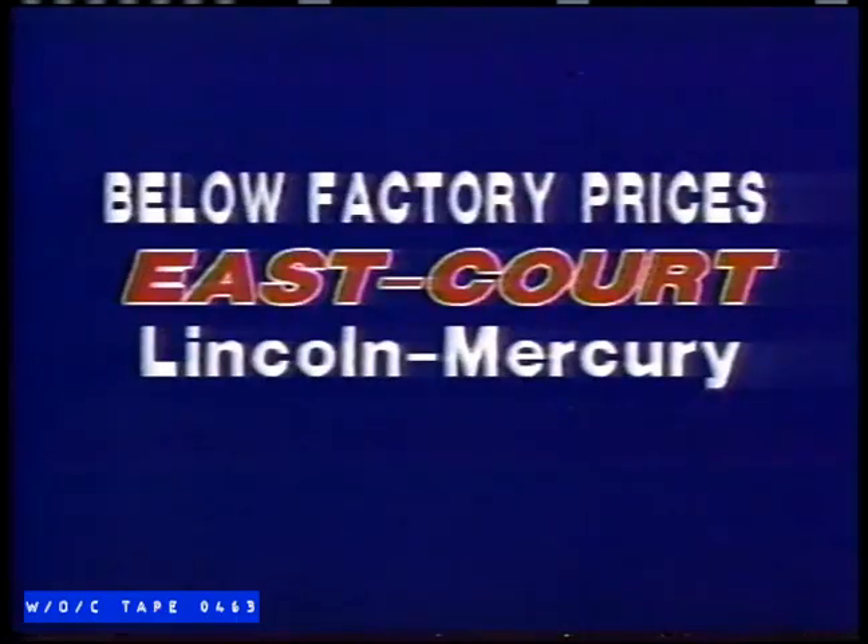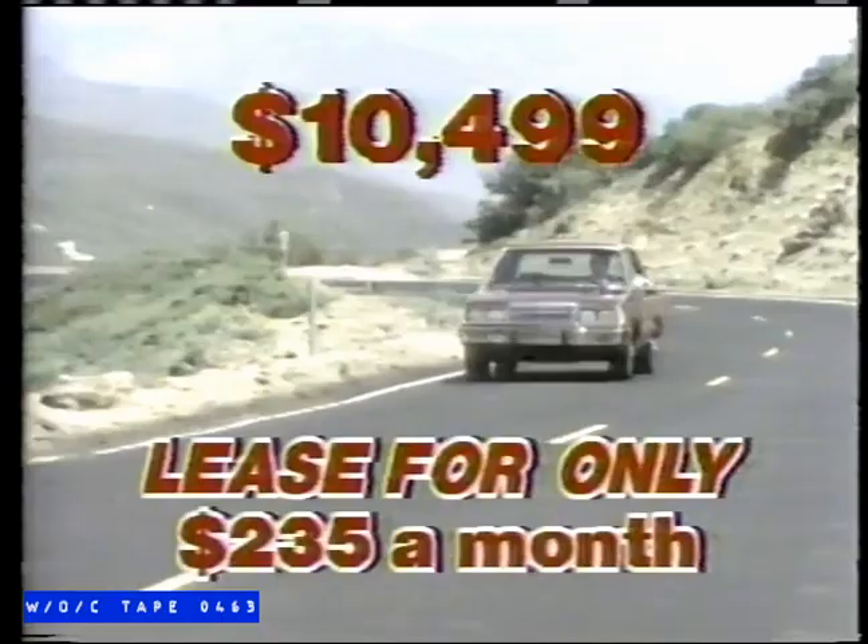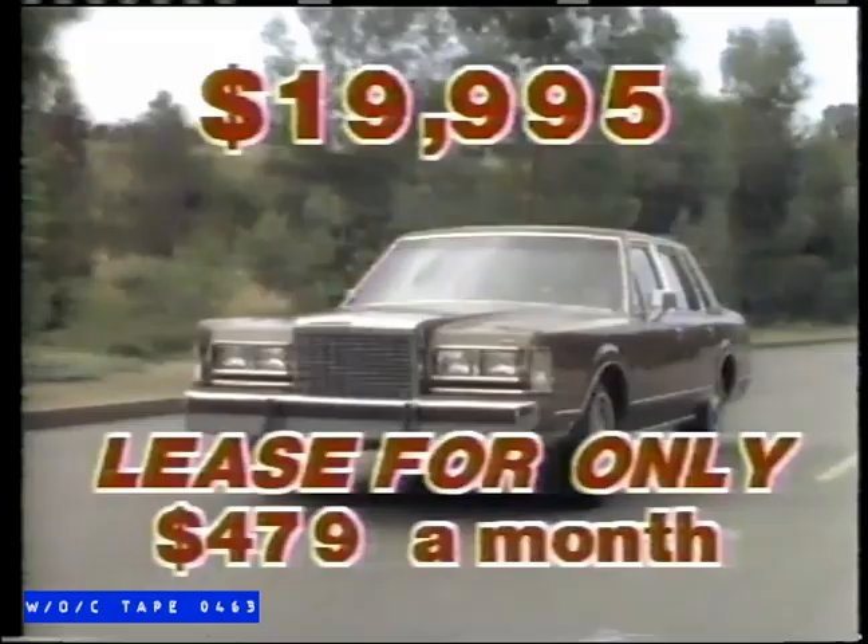East Court Lincoln Mercury in Scarborough has made a special purchase of 1985 company cars. Buy an 85 Marquee four-door with air, specially priced from $10,499, or lease it for $235 a month. Buy an 85 four-door Lincoln Town Car, fully equipped and specially priced from $19,995, or lease it for $479 a month.